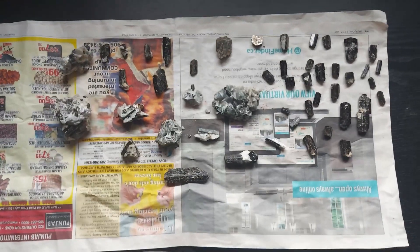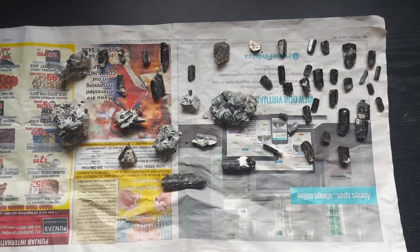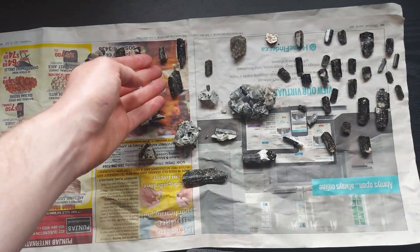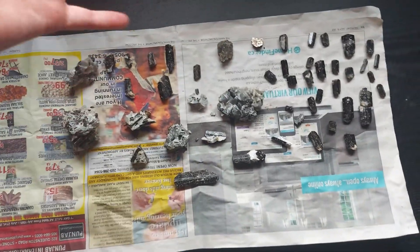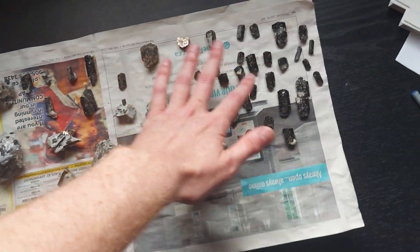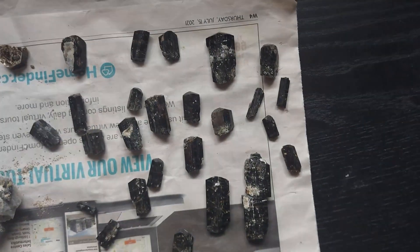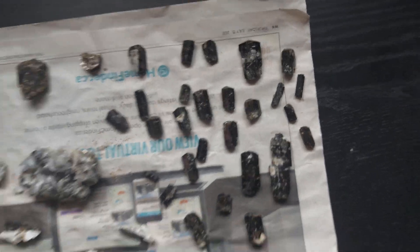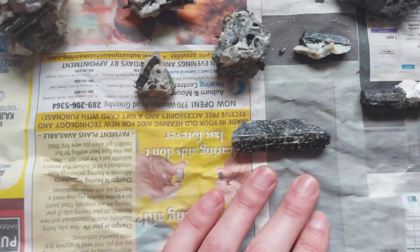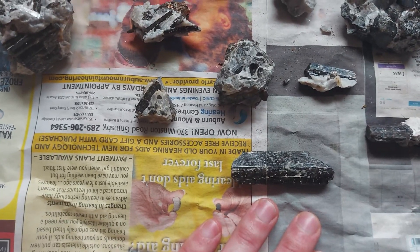Here are all my finds from the Estonville road cut, cleaned up. I've got some of my larger, uglier chunks right in the middle — they didn't turn out as nice. A piece of mica. A bunch of points and double terminated crystals over here. And then my biggest piece right in the middle — it's about a two and a half inch long double terminated crystal.